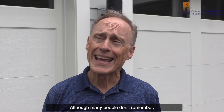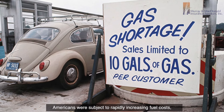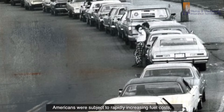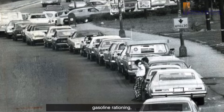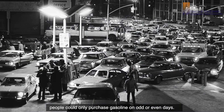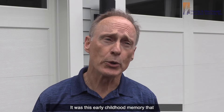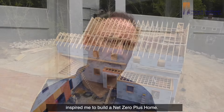Although many people don't remember, in 1973, America experienced its first oil embargo. Americans were subject to rapidly increasing fuel costs, gasoline rationing, and believe it or not, people could only purchase gasoline on odd or even days. It was this early childhood memory that inspired me to build a net zero plus home.